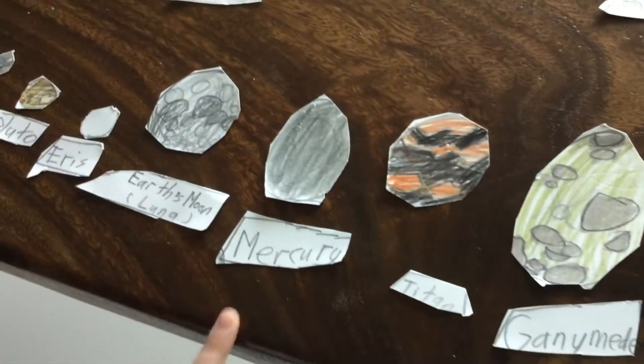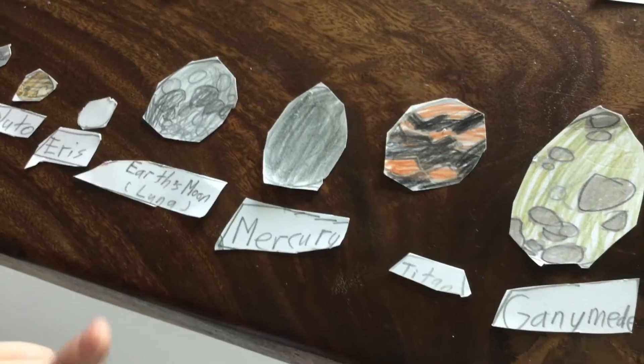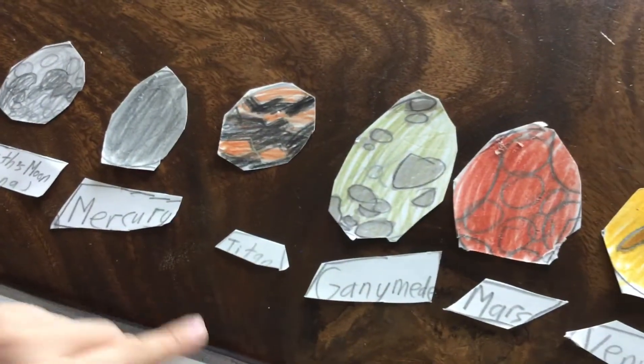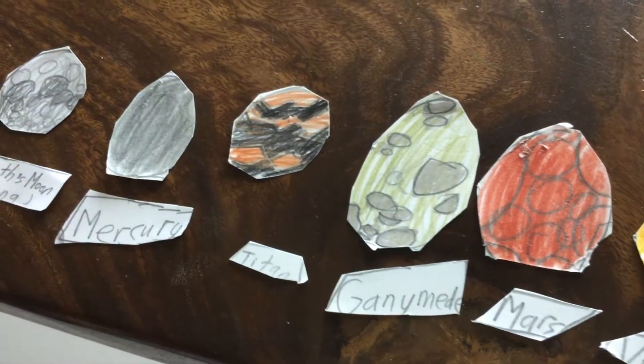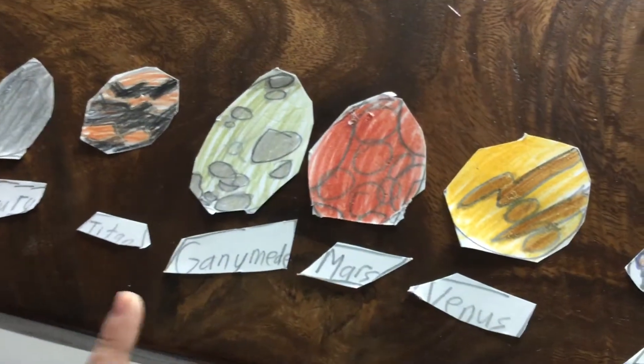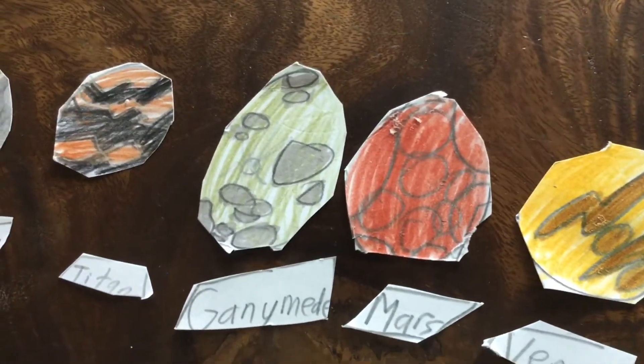Mercury — the smallest and closest planet to the sun. Titan — the only moon known to have a hazy atmosphere. Ganymede — the largest moon in our solar system. It's larger than the planet Mercury.